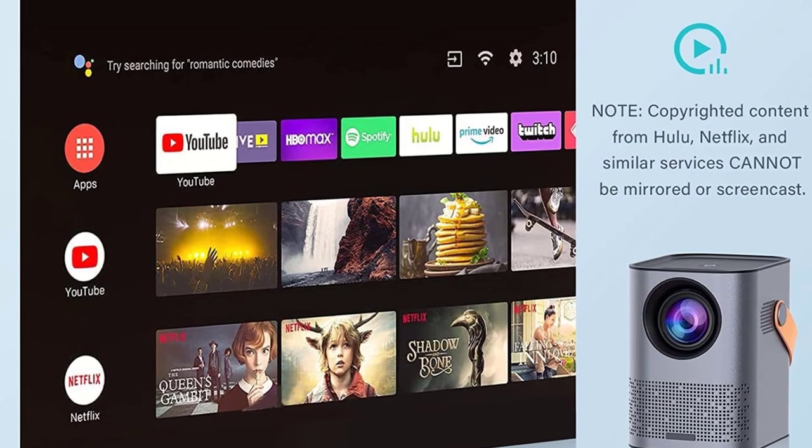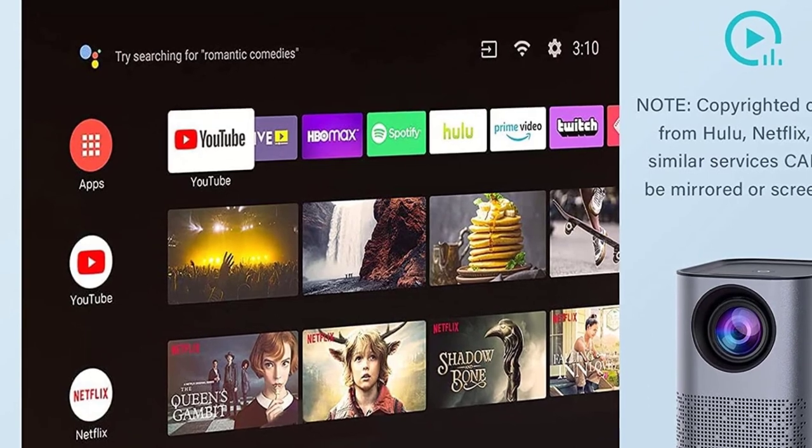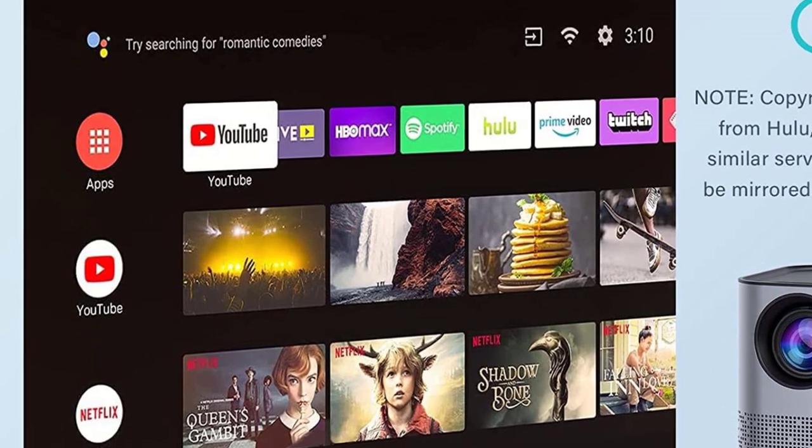The Generic can connect to various inputs such as USB, HDMI, audio, etc., quickly. So you can rest assured that there will be no problems when connecting to any device.